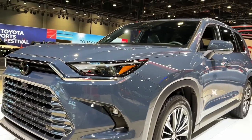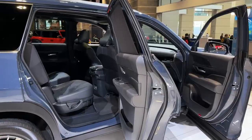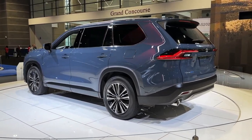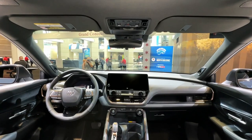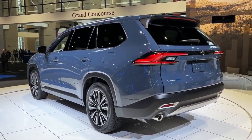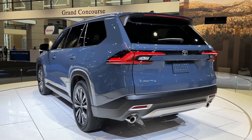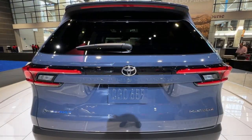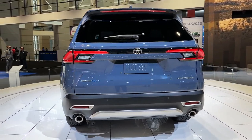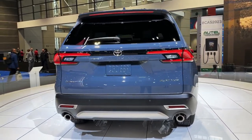The Grand Highlander will start arriving at dealerships this summer. Pricing for the new three-row SUV starts just a bit higher than its smaller equivalent, with a base price of $44,405 for the front-wheel drive XLE model — $1,050 higher than the equivalent Highlander XLE. The standard engine is a 265-horsepower turbocharged 2.4-liter inline-four. All-wheel drive costs $1,600 extra on both the XLE and Limited at $47,860, and is standard on the Platinum trim at $53,545.